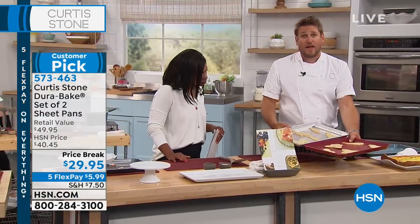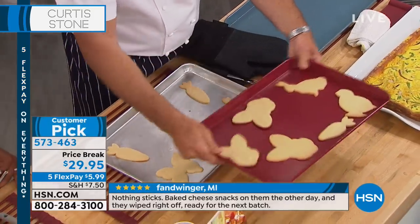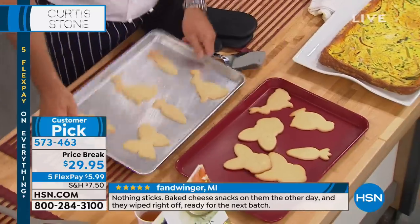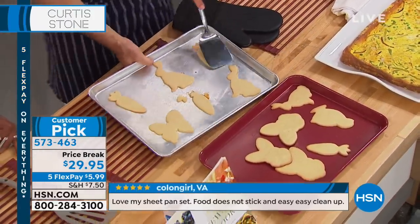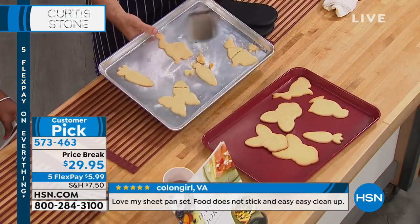The cleanup is so easy — nothing sticks to it. Here's the proof: we took some Easter cookies. These cookies just slide around in the DuraBake. Now this is an aluminum sheet — look, nothing's sliding. So then you're left to your own devices. Can I get them off? Sometimes they break, sometimes they don't — this is a breaker.